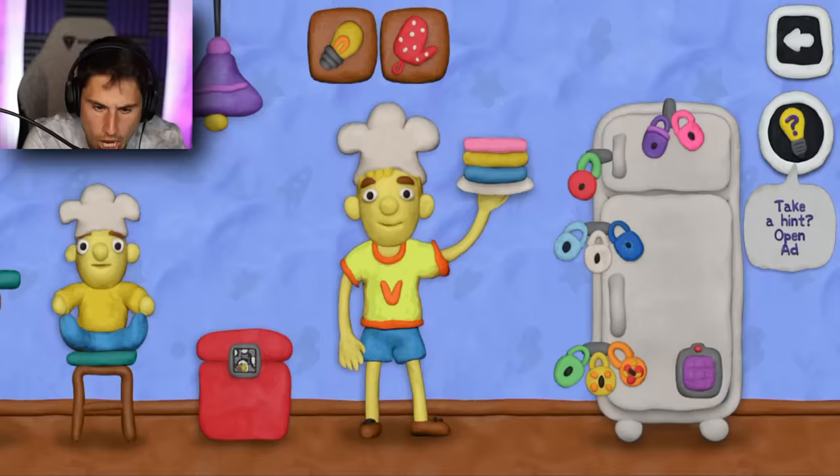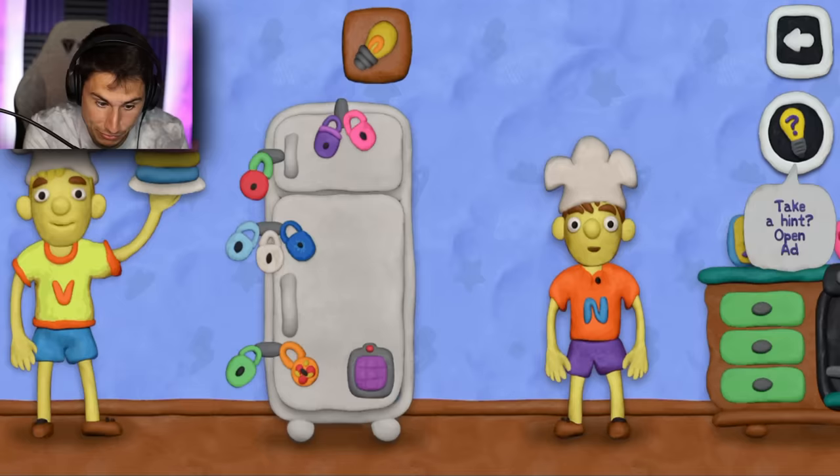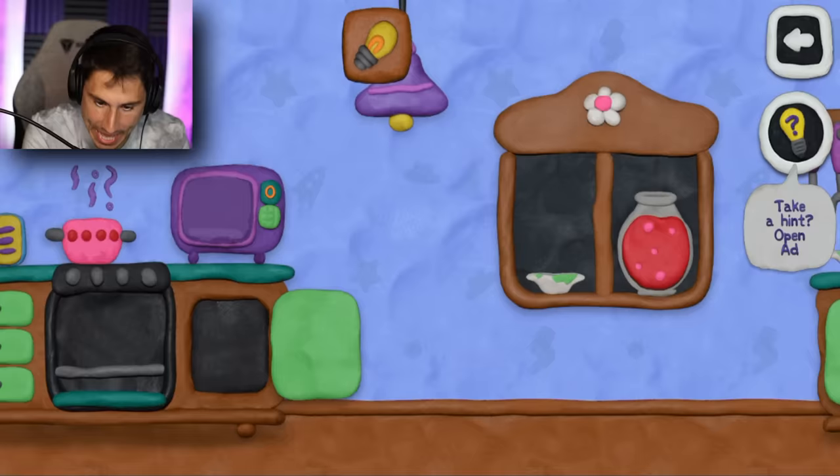Oh my gosh, this is going to be the quickest video ever — the fastest video in the history of the Frustrated Gamer channel. I'm going to be done in five minutes. Is there something under Nikki's hat? What about Vlad's hat? No, okay. Well, that was worth a try. I have all of the ingredients for my vegetable soup, other than the carrots. I have not found a carrot.